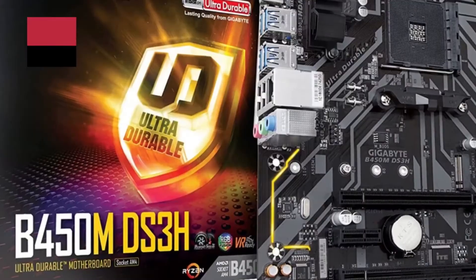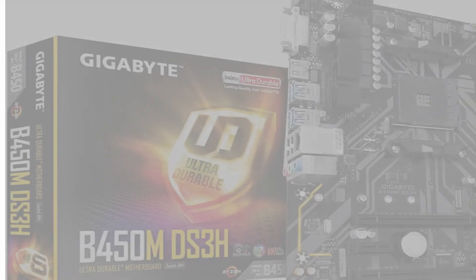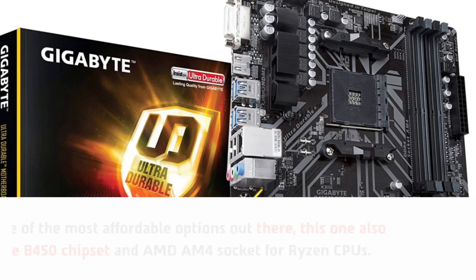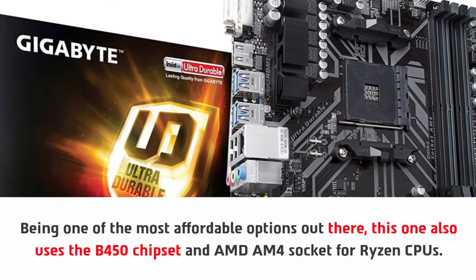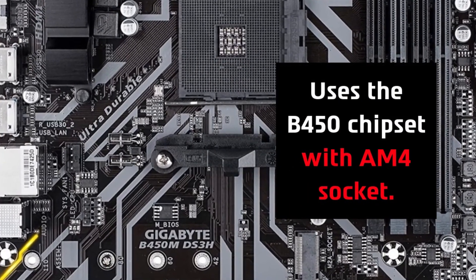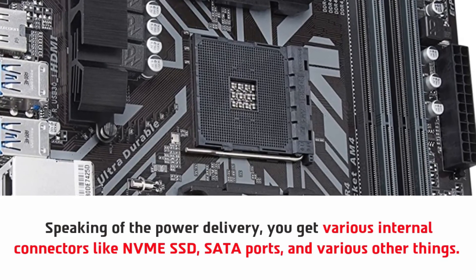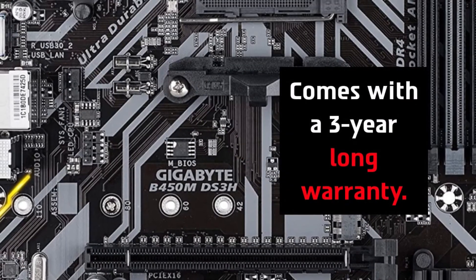Number one: Gigabyte B450 MDS 3H micro ATX motherboard. Being one of the most affordable options out there, this one uses the B450 chipset and AMD AM4 socket for Ryzen CPUs, with a decent number of input and output ports. Speaking of power delivery, you get various internal connectors like NVMe SSD, SATA ports, and USB 3.0 ports. It also comes with a three-year long warranty.